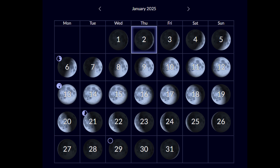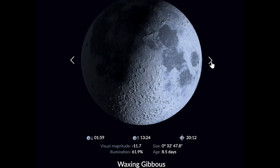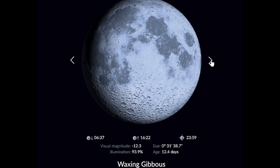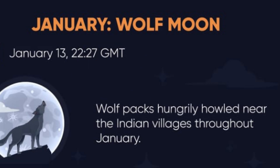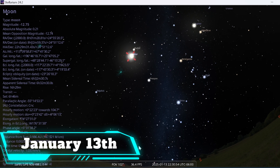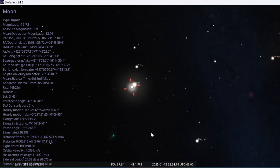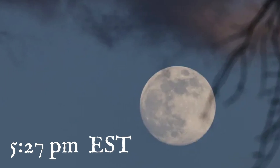The lunar cycle is 29.5 days, so a full moon occurs roughly every month. In 2025 there will be a total of 12 full moons. The next full moon in 2025, known as the Wolf Moon, will occur on January 13th at 22:27 Greenwich Mean Time, which will be around 5:27 Eastern Time.